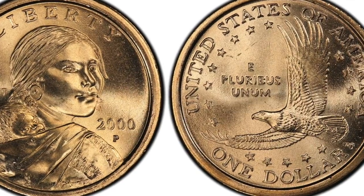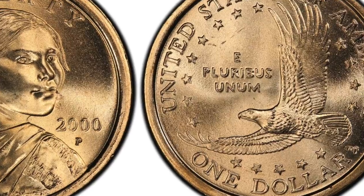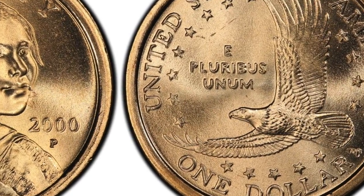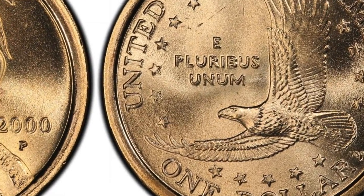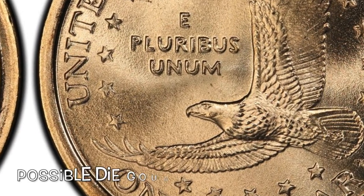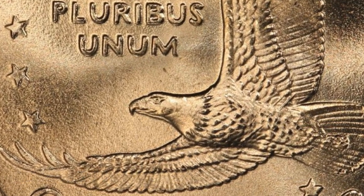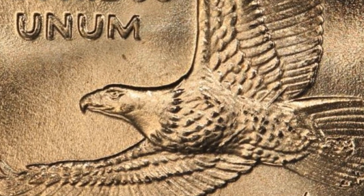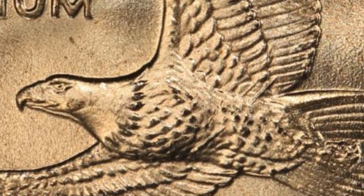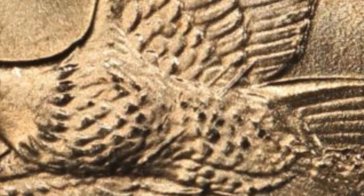This die variety gets its name from the three raised die flaws that cut across the midsection of the eagle's chest and wing. Nobody really knows what the exact cause of the spears are, but it's speculated they're gouges in the die. Almost 200 specimens have been discovered and they can range in price from anywhere between hundreds of dollars for circulated specimens to thousands of dollars for high grades.